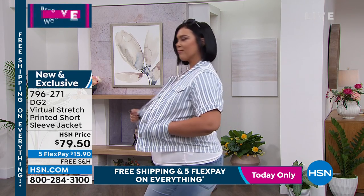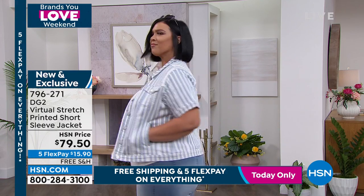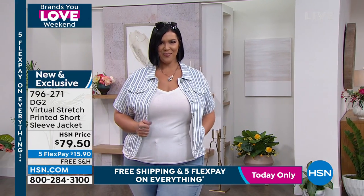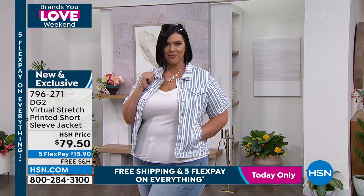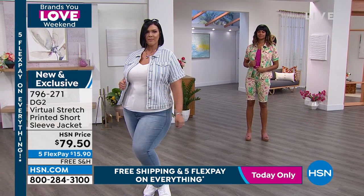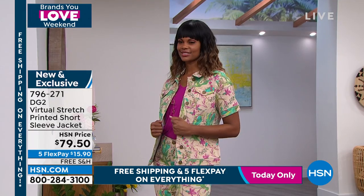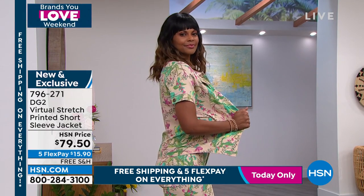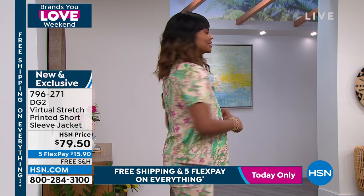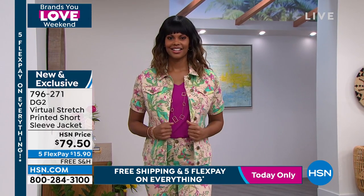This is based on a silhouette Diane did about a year ago — a short sleeve denim jacket that became hugely popular, because a lot of women thought, you know, I have to retire the idea of wearing a third piece in hot weather. She tells a funny story: she was at a dinner party, it was hot, she got frustrated and cut off the sleeves of her jean jacket. Everyone said, 'What is that? That's so cute!' And that's how this was born.